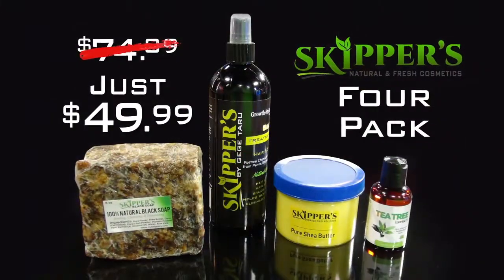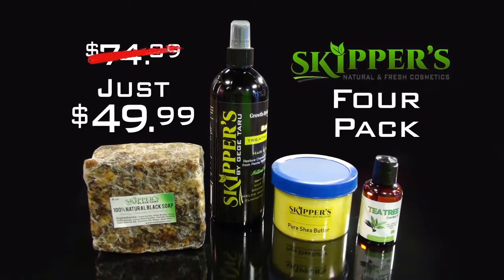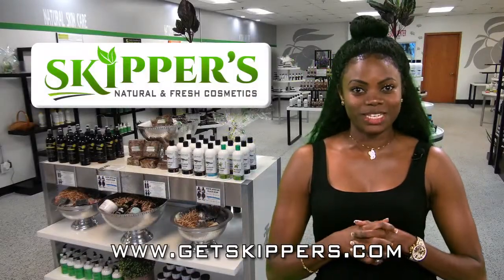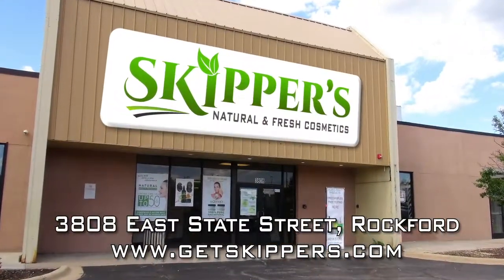Stop in now and get the Skipper's 4-pack that includes shea butter, African black soap, our 5-in-1 hair care, and tea tree oil for just $49.99. Let your glowing skin speak for you and come in for a free sample. Skipper's skincare on East State Street across from the bowling alley.